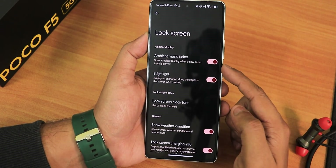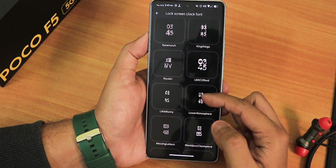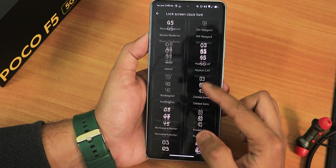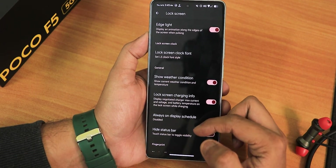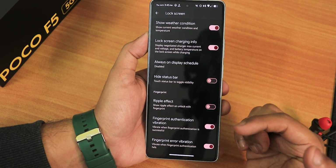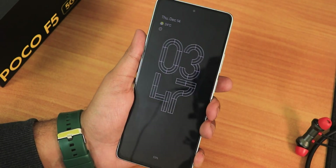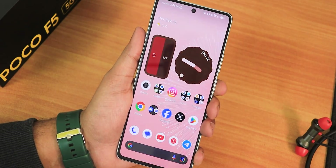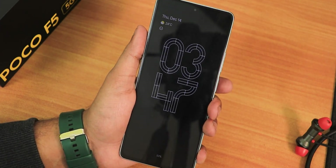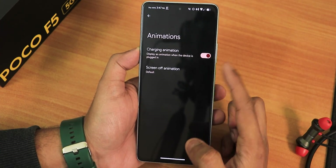In the lock screen settings we have ambient music ticker, edge lighting, and lock screen clock fonts — these are the Android 13 style clock fonts, but you need to use the default Android 14 clock style first before switching to these. We have weather on the lock screen, charging info, always-on display scheduling option, status bar height, and the ripple effect. The fingerprint authentication vibration is also there. The ripple effect is actually working well — the earlier black wallpaper issue with the ripple effect has been fixed with the pixel launcher.